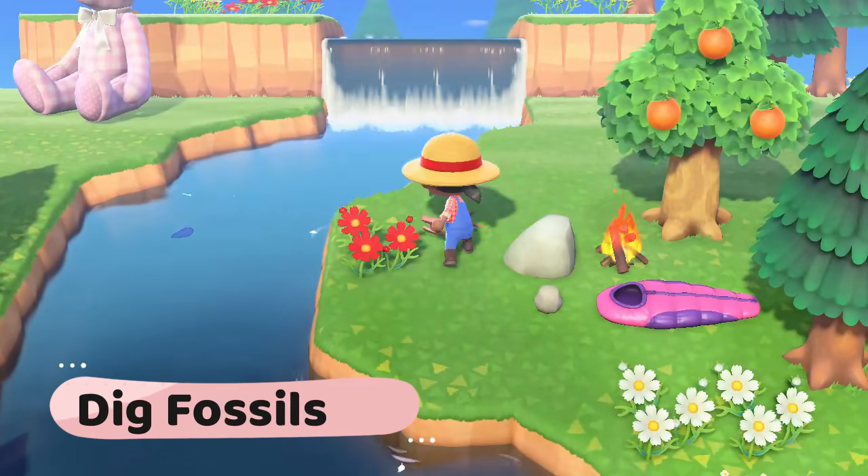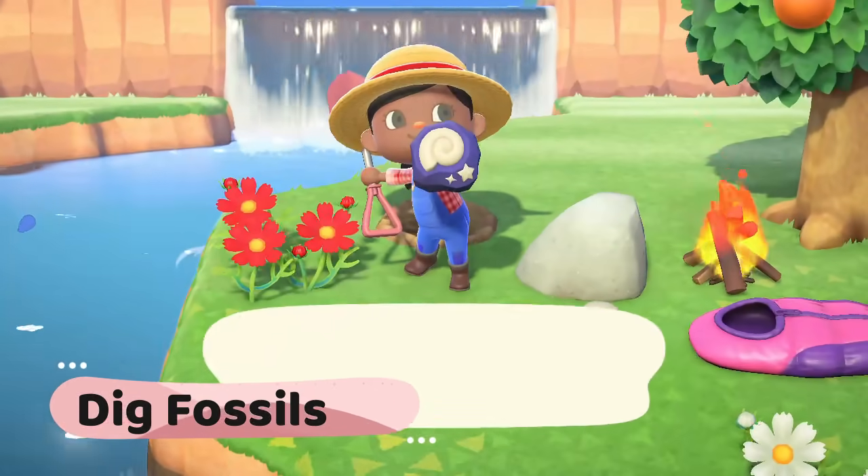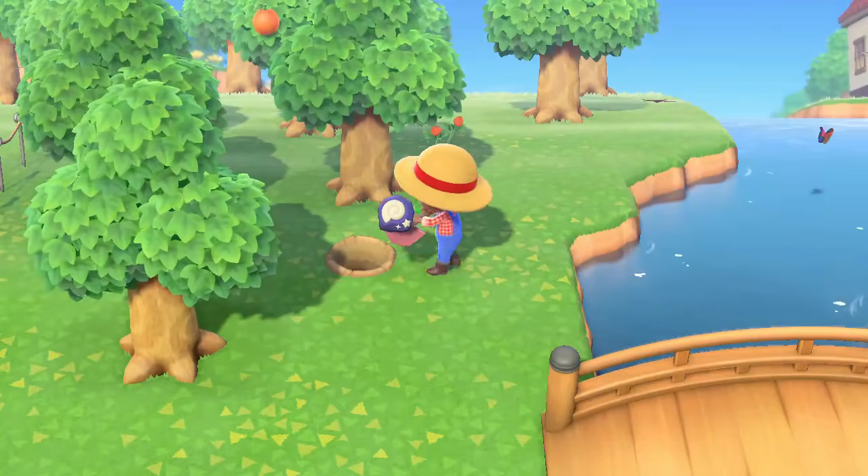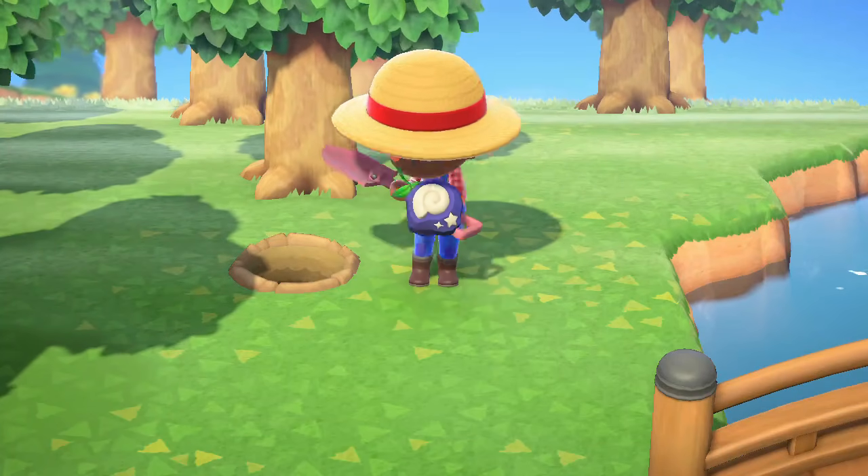Dig for fossils. Check your island for buried fossils. Dig them up and get them checked out by Blathers. Donate the new ones to the museum and save the others to sell, trade, or decorate your island with.